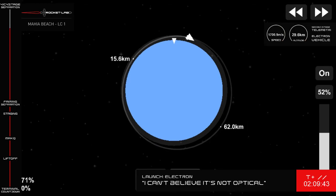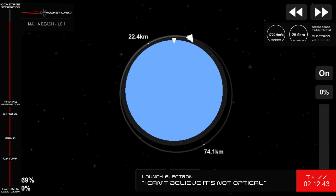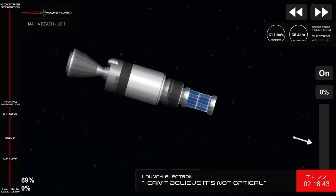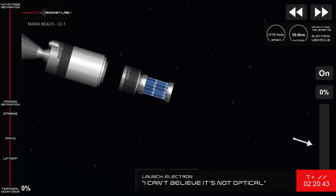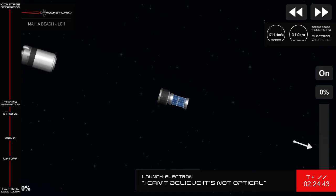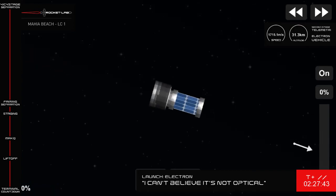20 seconds remaining, guidance is nominal. SECO confirmed. As you just heard from the team in Mission Control, the engine on Electron's second stage has shut down and the kick stage has separated. The kick stage is now on its way towards payload deployment.